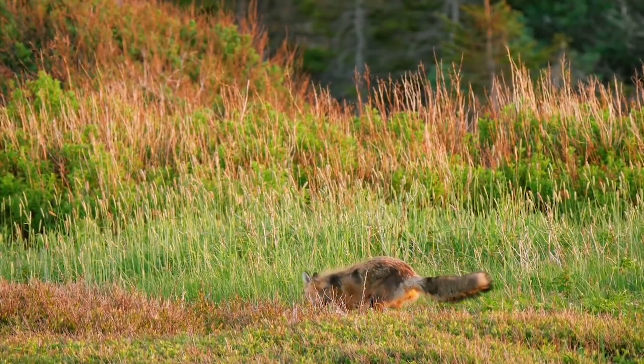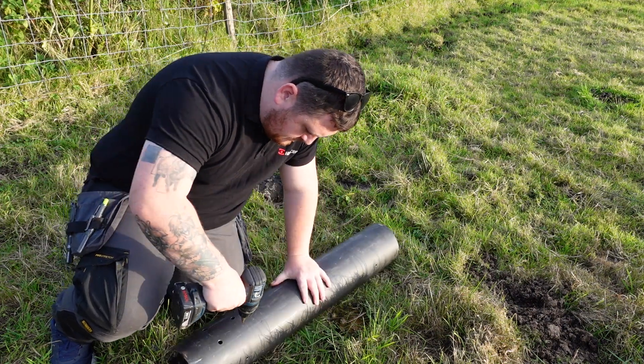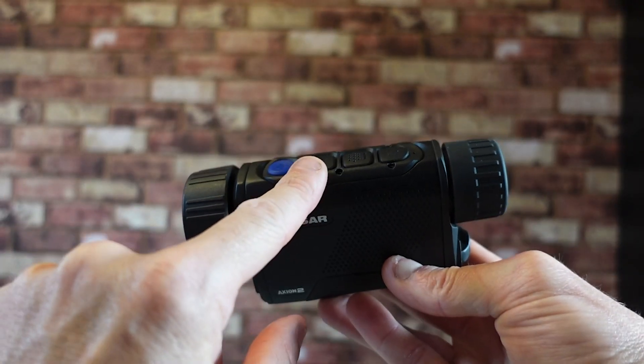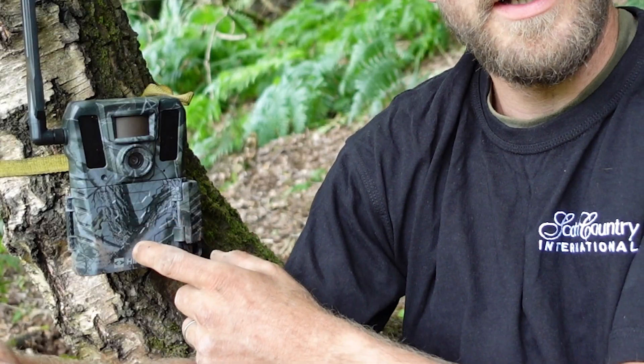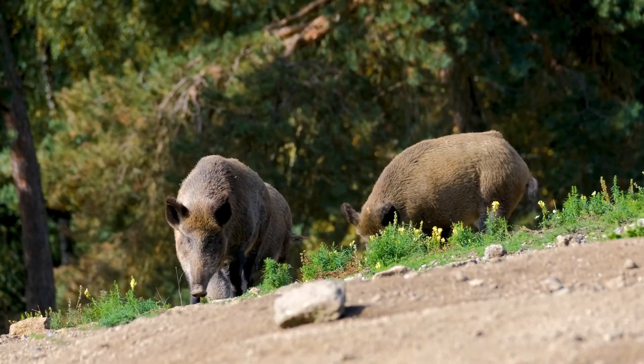Hello and welcome to the Night Vision Show. In this week's episode, Northern Ireland Pro Staffer Cathal shows us how to make a bait station to draw in a problem fox. Also, Tim from Scott Country talks about thermal ghosting and issues we sometimes see on older units. But first, Pro Staffer Thomas is back in the Forest of Dean with a fancy new trail camera that lets him see where the boar are.